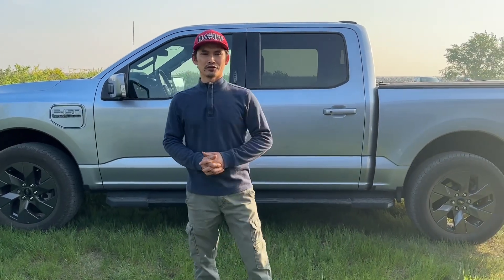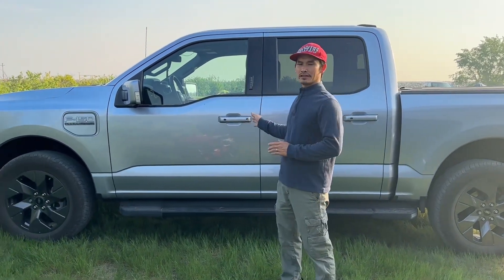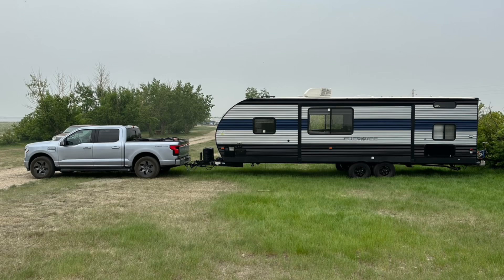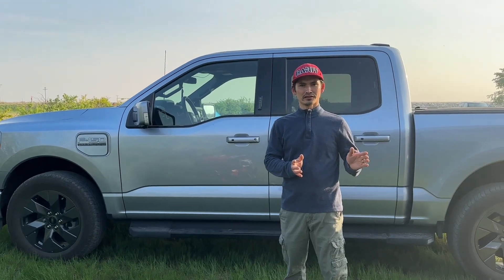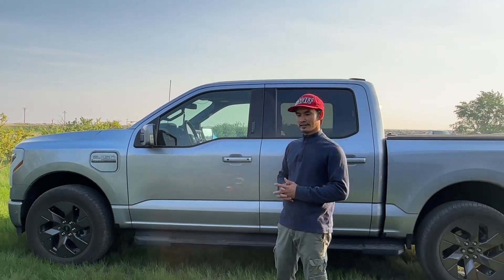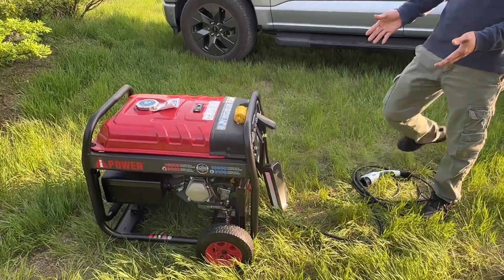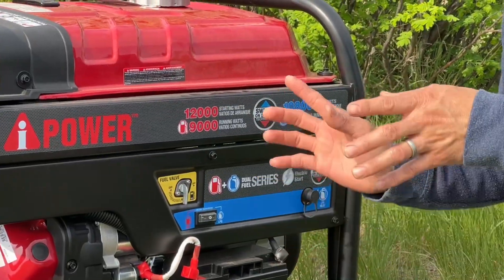Hey guys, welcome to the channel. In this video I'd like to share about the F-150 Lightning towing a 7,000-pound trailer. When we're going to the destination and there's no charging station nearby, what are we going to do? We need the range, we need a charger — that's why we have this mobile charger: a 50-amp, 240-volt generator.